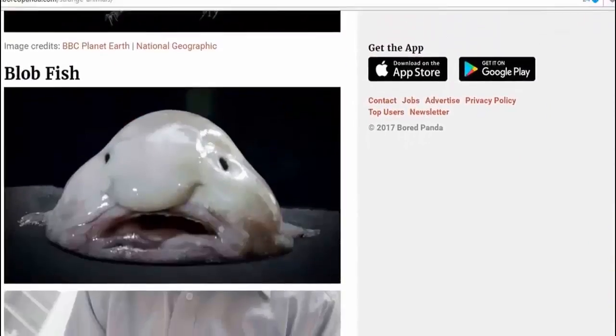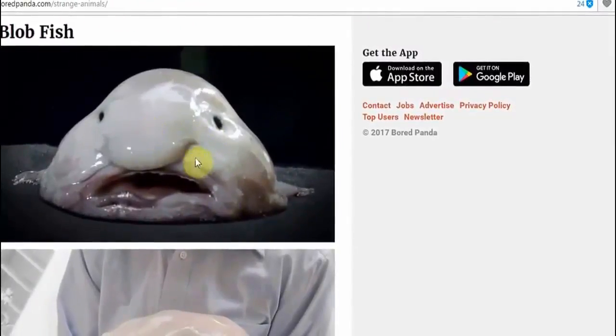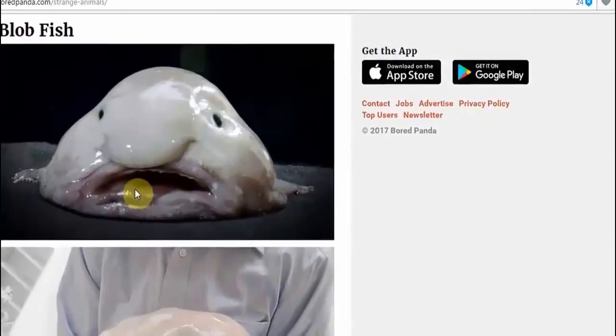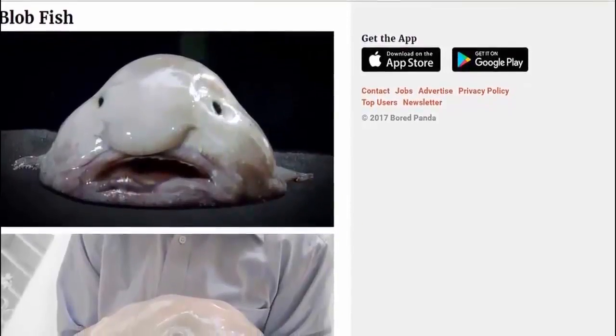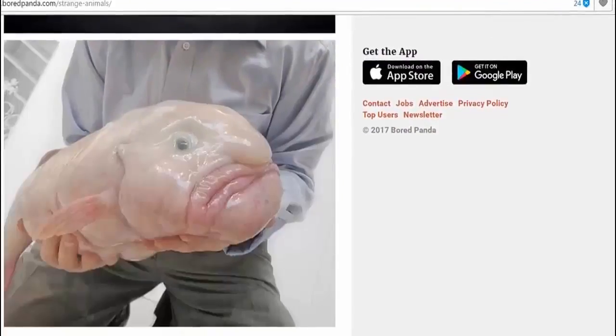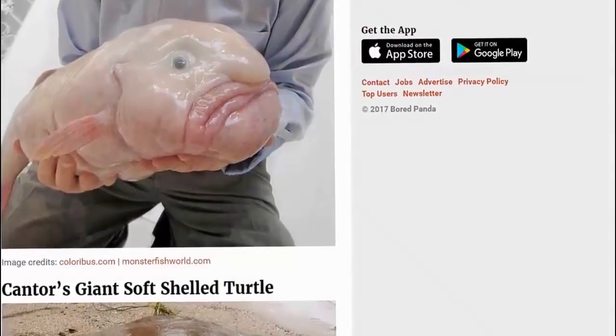Then we have the blobfish. I'm sure I used to watch cartoons or something when I was a kid with these little monsters. Never really seen one for real — this is my first time, I must admit. There's someone just out fishing who just caught a blobfish. There you go, just a normal everyday occurrence.